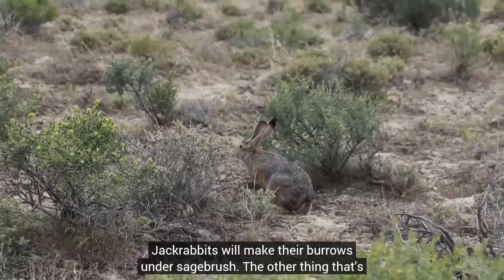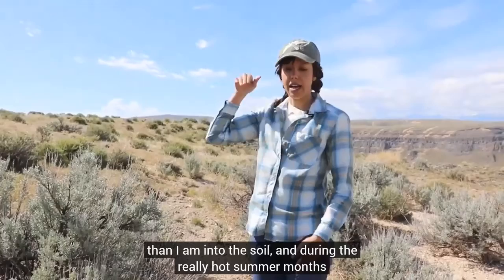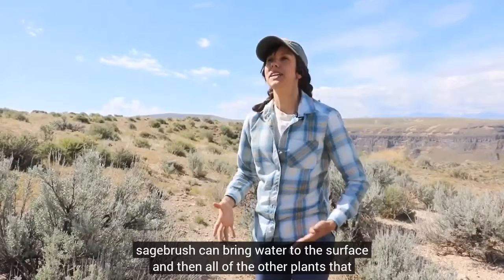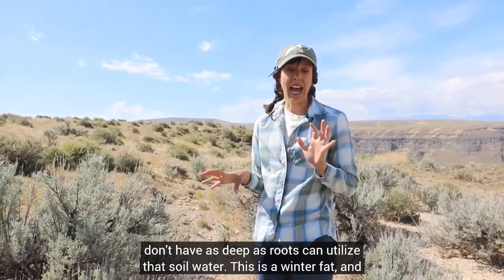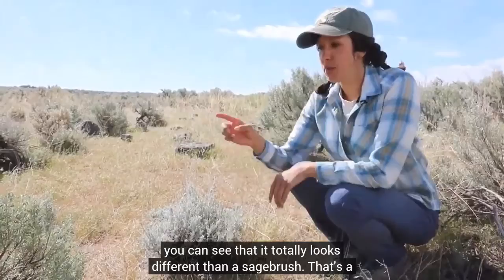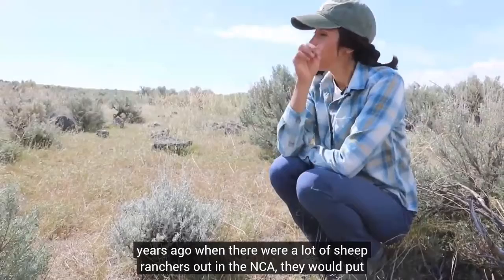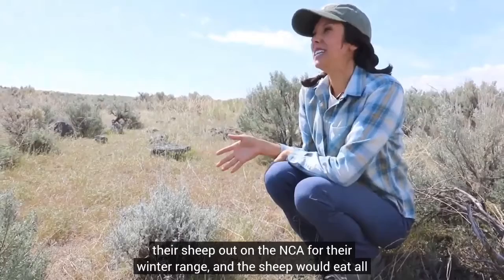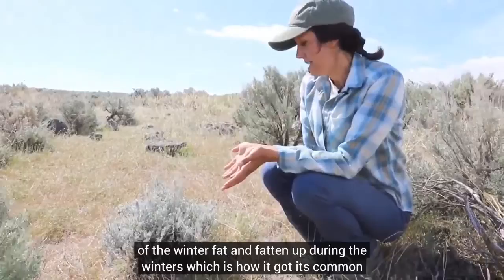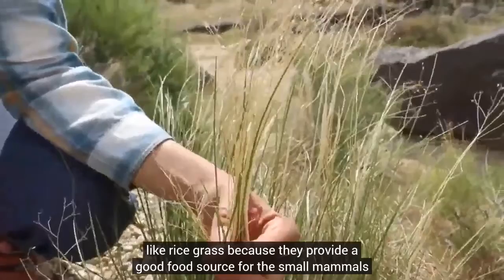Jackrabbits will make their burrows under sagebrush. Sagebrush also has very deep roots that extend even taller than a person into the soil, and during the really hot summer months sagebrush can bring water to the surface so all the other plants that don't have such deep roots can utilize that soil water. This is winter fat, and you can see it looks totally different than sagebrush. It got its name because about a hundred years ago when there were a lot of sheep ranchers out in the NCA, they would put their sheep out for their winter range and the sheep would eat all of the winter fat and fatten up during the winter. This is a native bunch grass — we really care about native bunch grasses like rice grass because they provide a good food source for the small mammals that the raptors depend on.